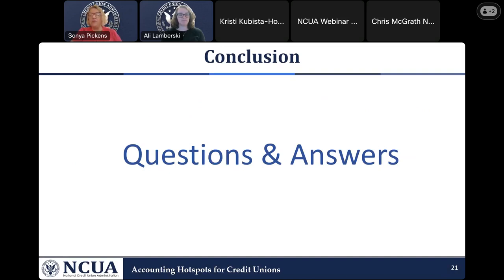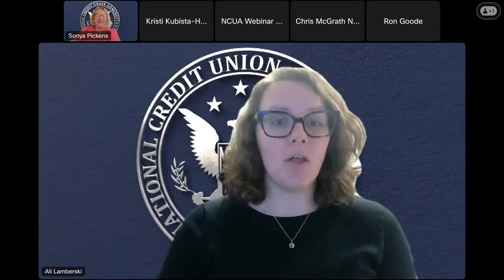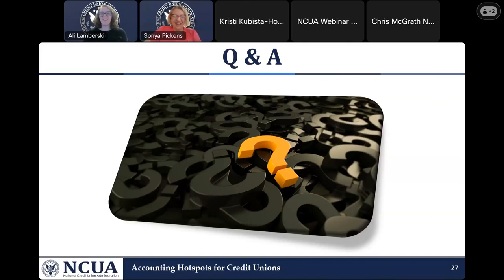That is all I have for you today. We've saved a good amount of time for Q&A. I wanted to hit the high points so we had time for questions. I'm going to turn it back over so we can get into our Q&A. Thank you so much, Sonya. We did actually have a couple of questions come in during your presentation, and I'm going to turn it over to my counterpart on the training team, Ron Good, who does an amazing job leading us through the Q&A session.